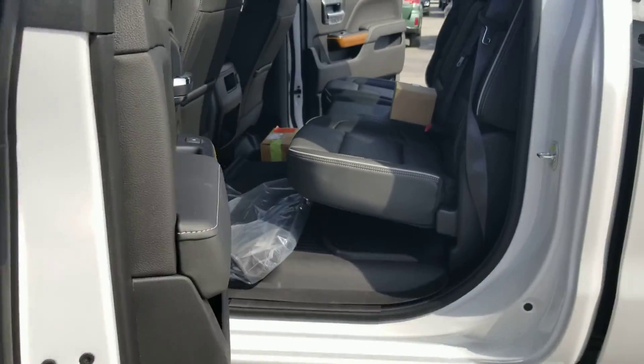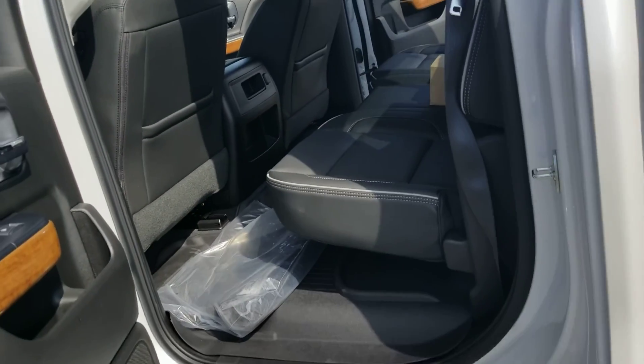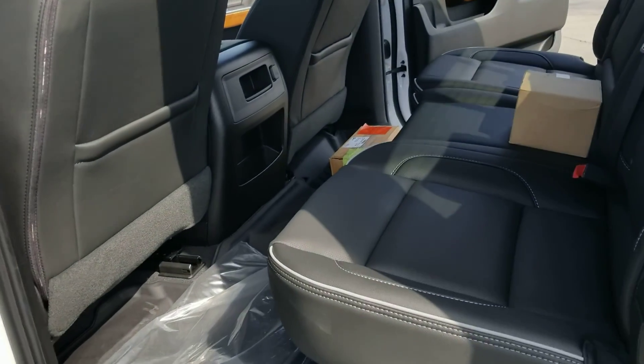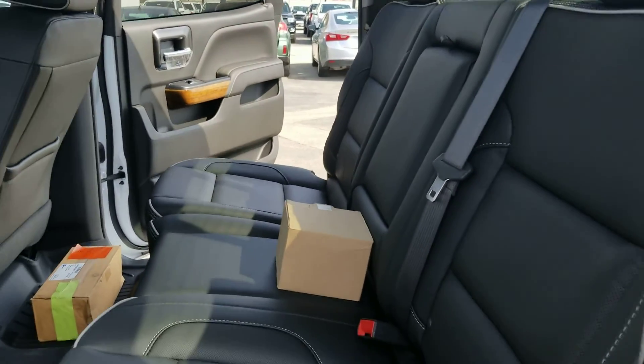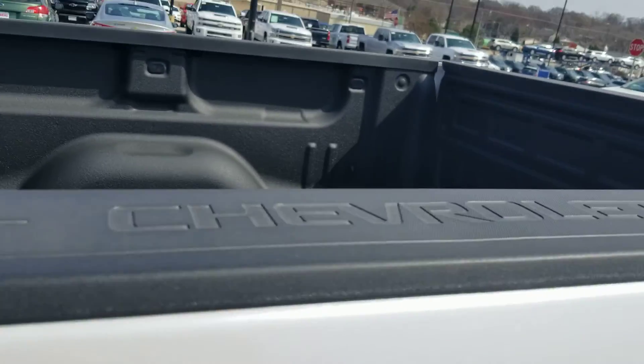I am just showing you the back seat. Tons of room in this back seat as you can see. Nice amount of storage. It also happens to have a bed liner in it.